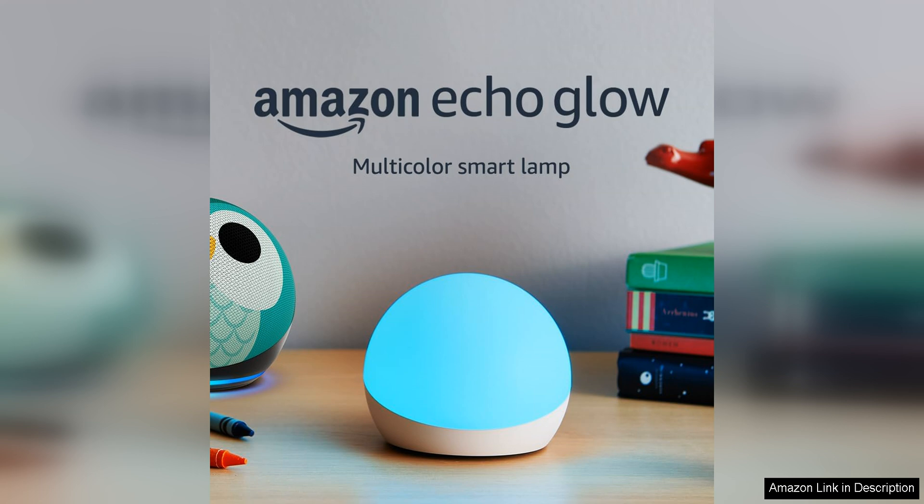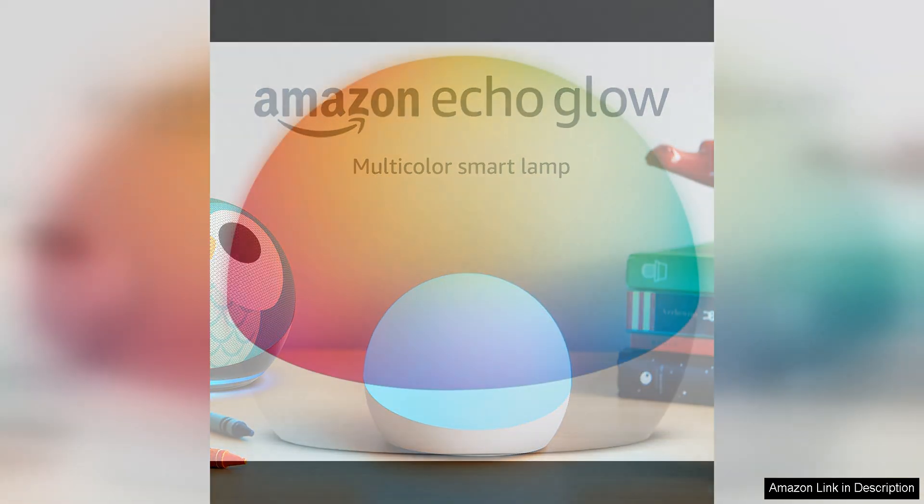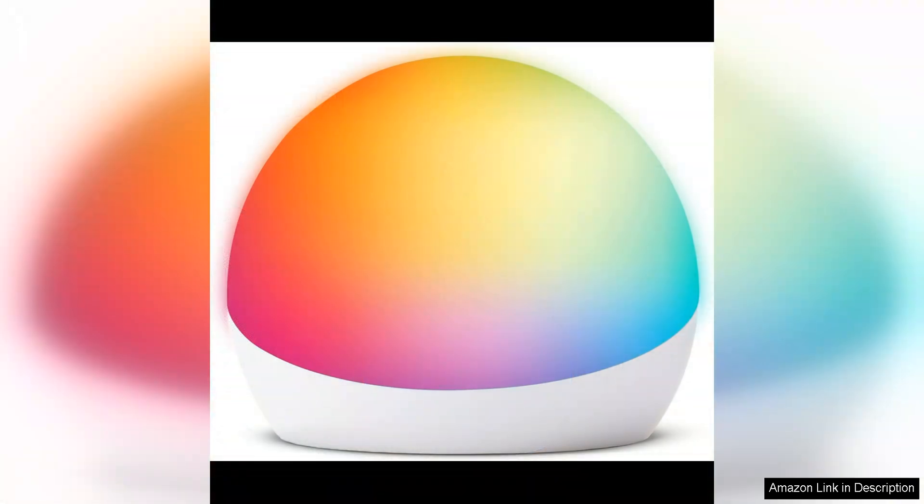One of the best features of the Echo Glow is its compatibility with Alexa. You can easily control the lamp with simple voice commands, making it convenient to adjust the lighting to suit your mood or activities — whether you want a soft warm glow for a cosy night in or a bright, colourful light for a party. The Echo Glow can do it all.